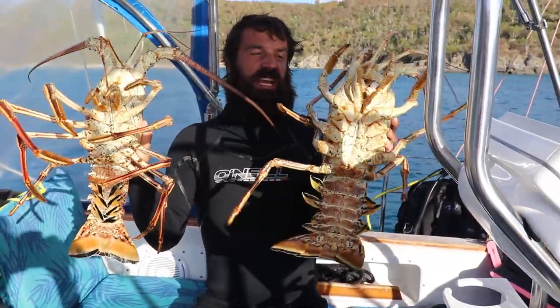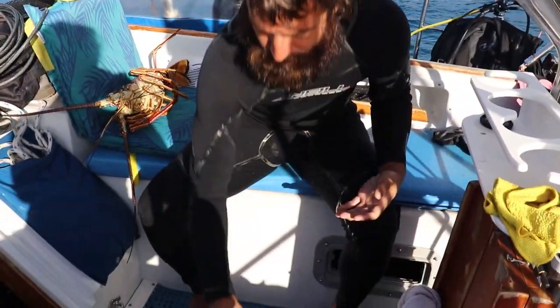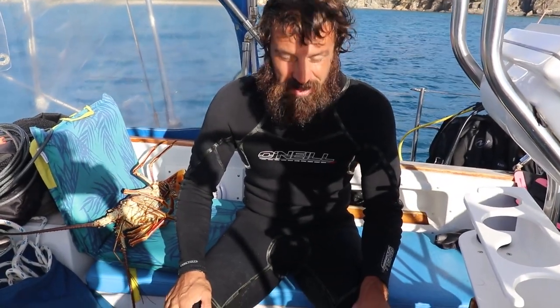So what did you catch today? We caught about 15 pounds of lobster. What are we going to do with them? We're going to eat all of them — and share with our friends.